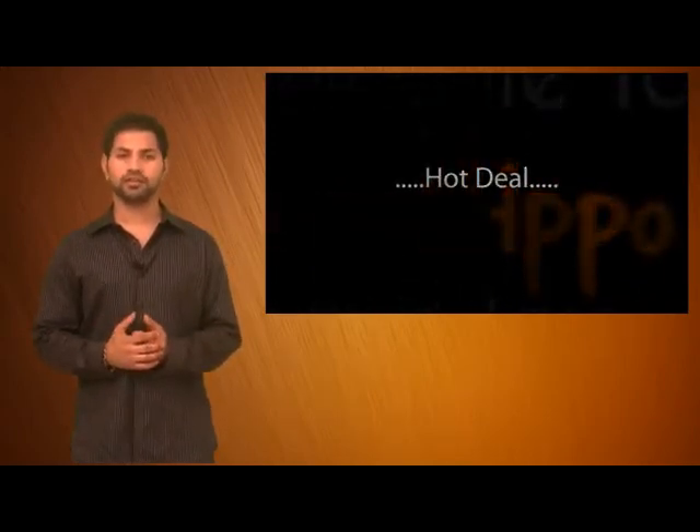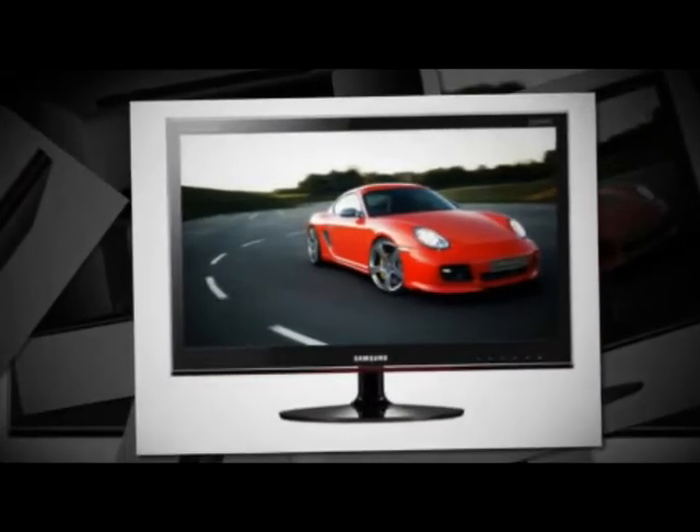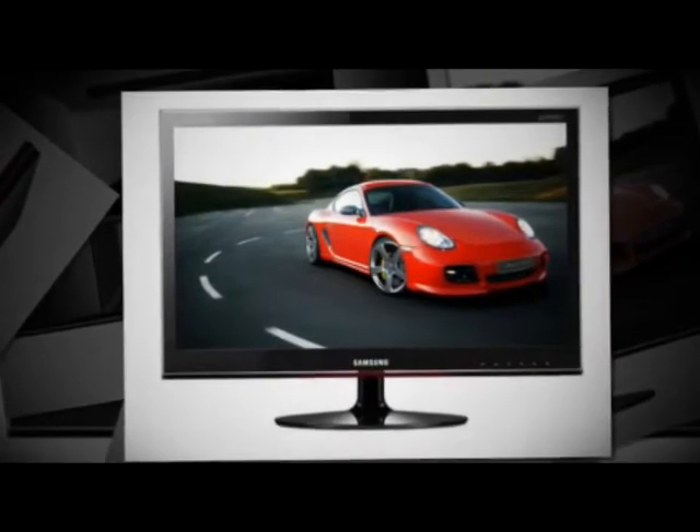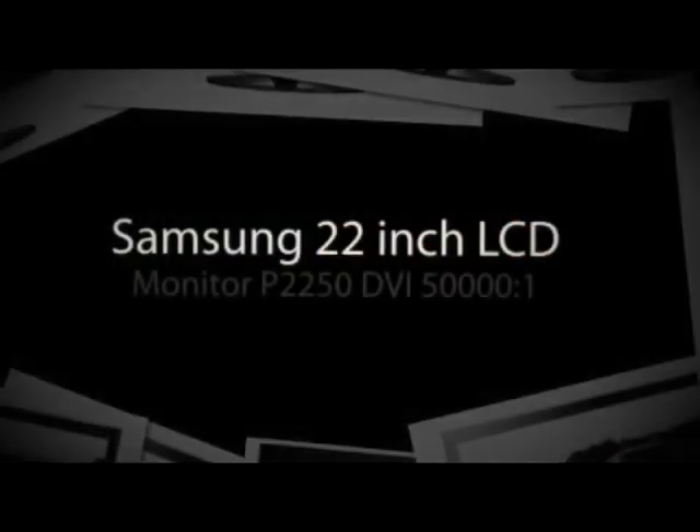The hot deal I've got for you is the Samsung 22 inch LCD monitor, model P2250 VGA. This item is being sold directly from eBay.com at a price of $109 plus free shipping. Now let me tell you a bit more about this item.